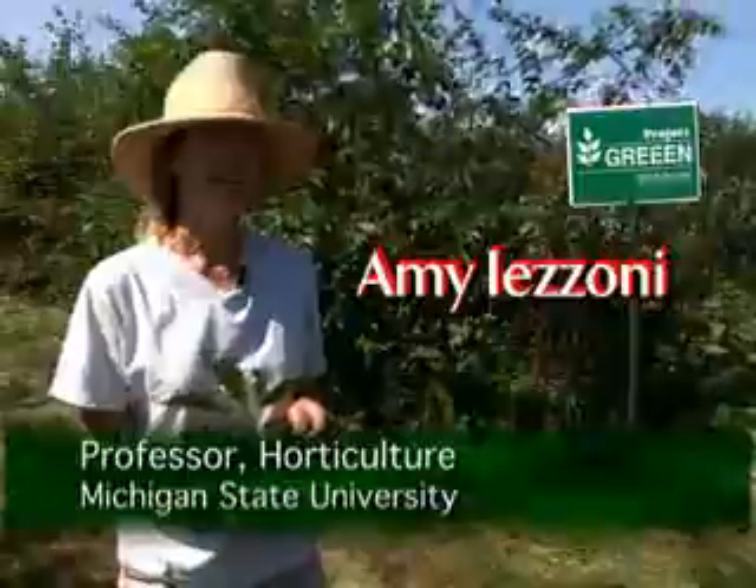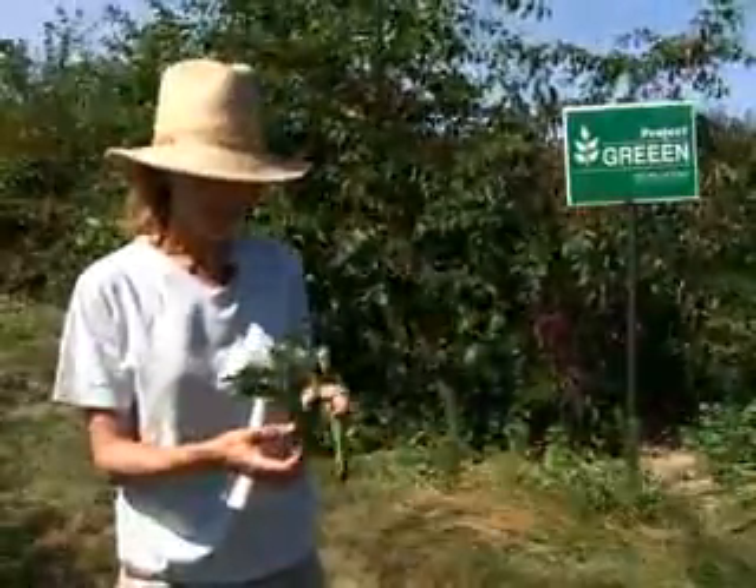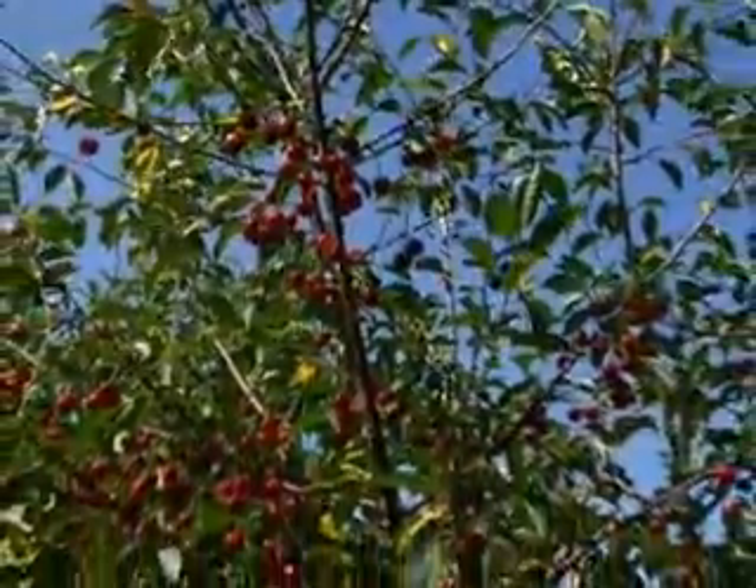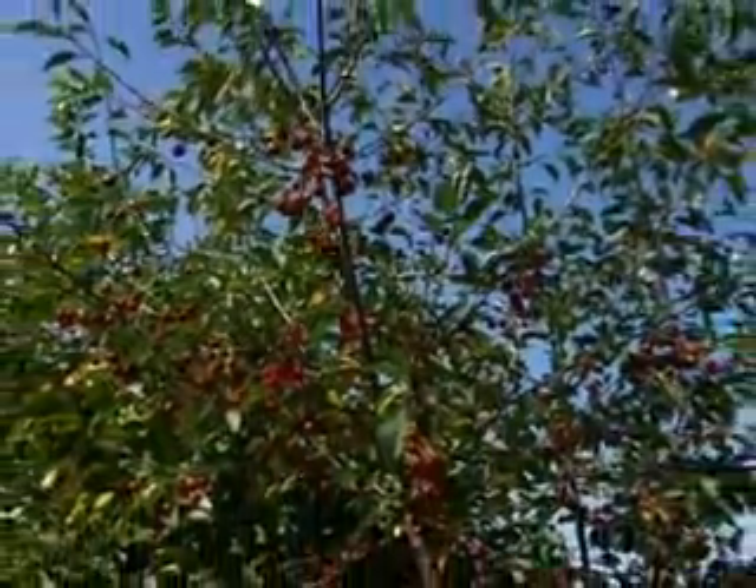And Balaton is firm enough — it can be sold fresh. It looks really nice in glass packed because it holds its shape. And due to its dark color, it's in probably almost every cherry wine in the state.